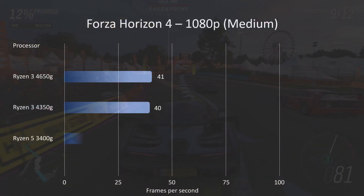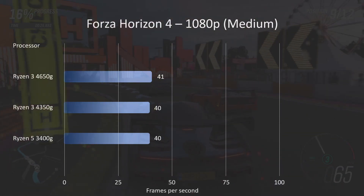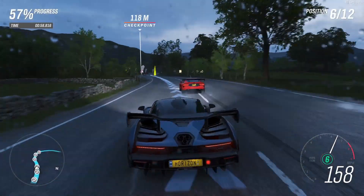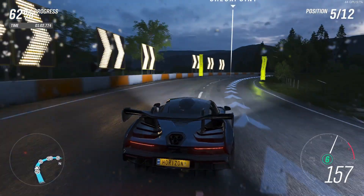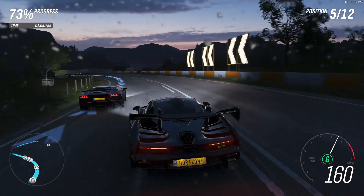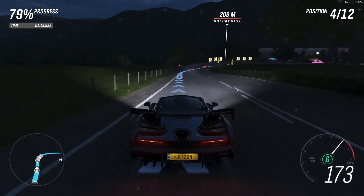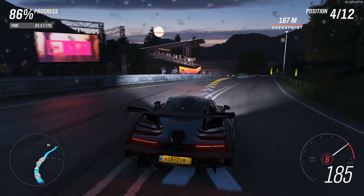On Forza Horizon 4 at medium settings, we scored 41 fps — a fraction higher than both the 4350G and 3400G. Not a huge step up in performance on this one. Running on low was only a couple of frames per second quicker. Something about this particular benchmark may not allow a significant difference to come out, but the gameplay was very, very smooth. With racing games, I think anything above 30fps is absolutely fine, and this looked great.